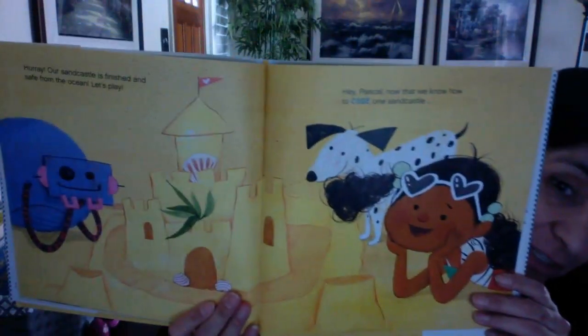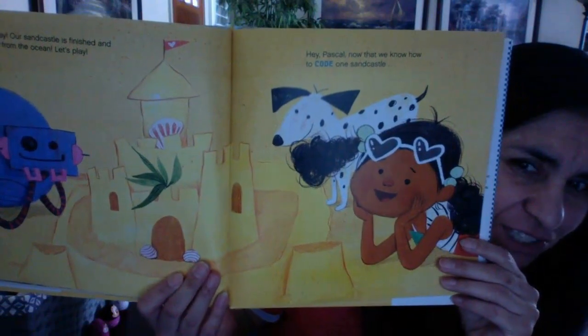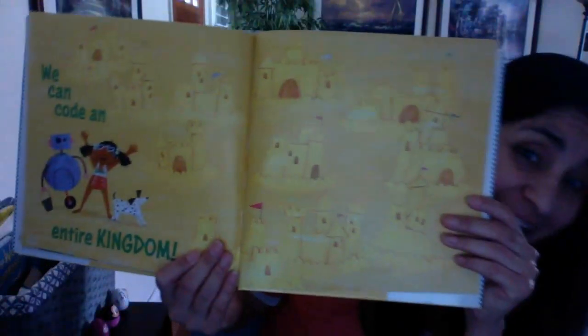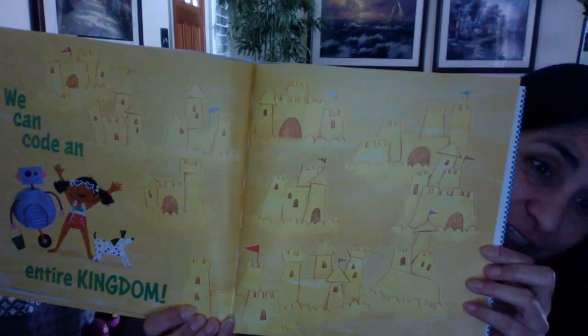Hooray! Our sandcastle is finally finished and safe from the ocean. Let's play. Now that we know how to code one sandcastle — hmm, what do you think she's thinking? We can code an entire kingdom! Because once you have the code, you can just do it again and again and again — loop all the code together to make more than one. And I want you to notice that text at the end, written with parentheses and slashes, because that's how coders write.